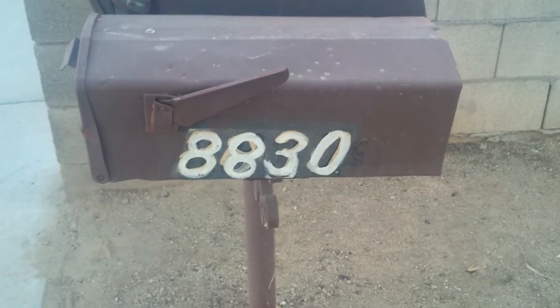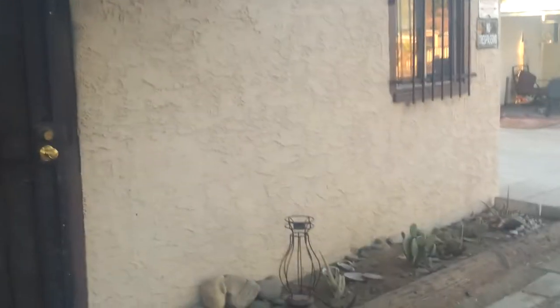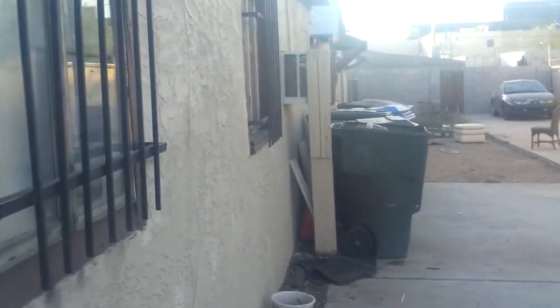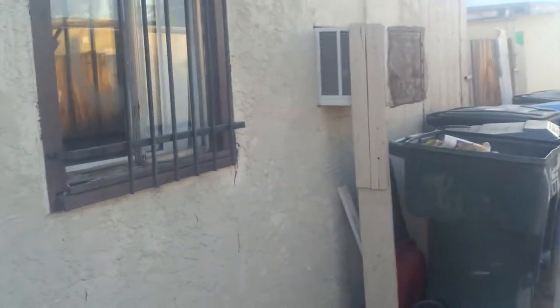So this is 8830 North 1st Street. It's a very quiet area. Now this is a triplex. The first unit is stucco exterior, and the last two units are mostly wood paneling exterior.